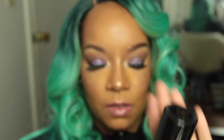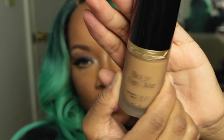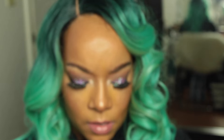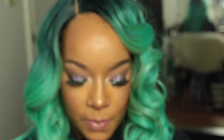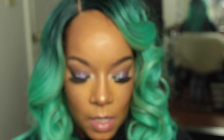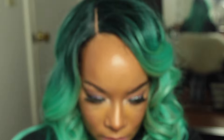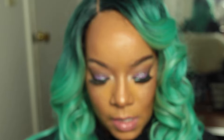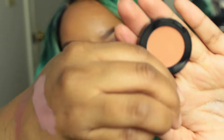I got the Too Faced Born This Way Absolute Perfection Foundation in Caramel — I love this foundation, I've used it on clients at work, it's the bomb. I also got a Lancôme Teint Idol Ultra Wear Makeup Stick with SPF 21 in shade 450 Suede, and a Bobbi Brown color corrector in dark.